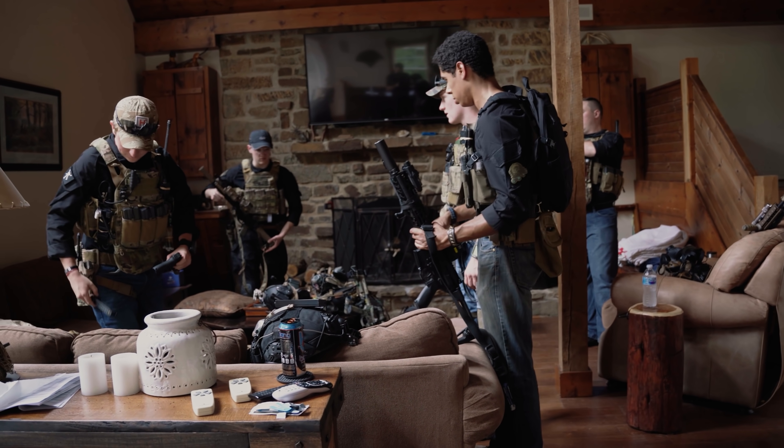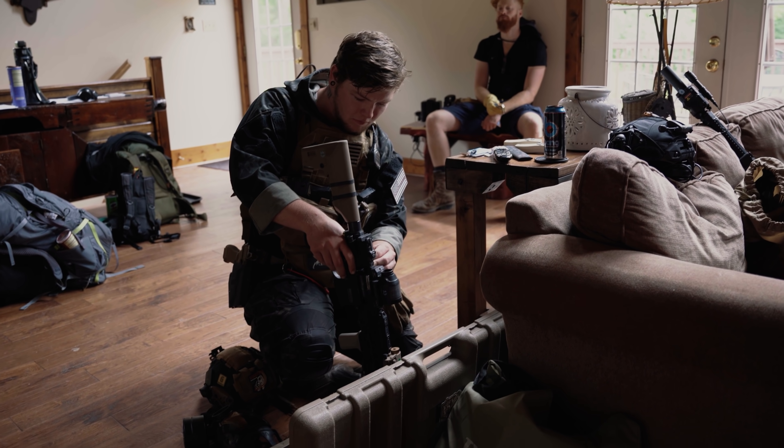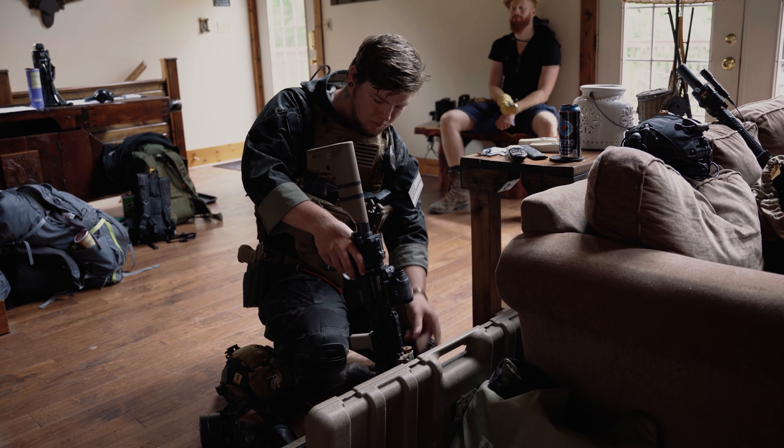The minimalist setup that we decided to go for with them — with it just being the plate carrier, the backpacks, the masks, the helmets, and the mounted Comtacs — was based around speed.